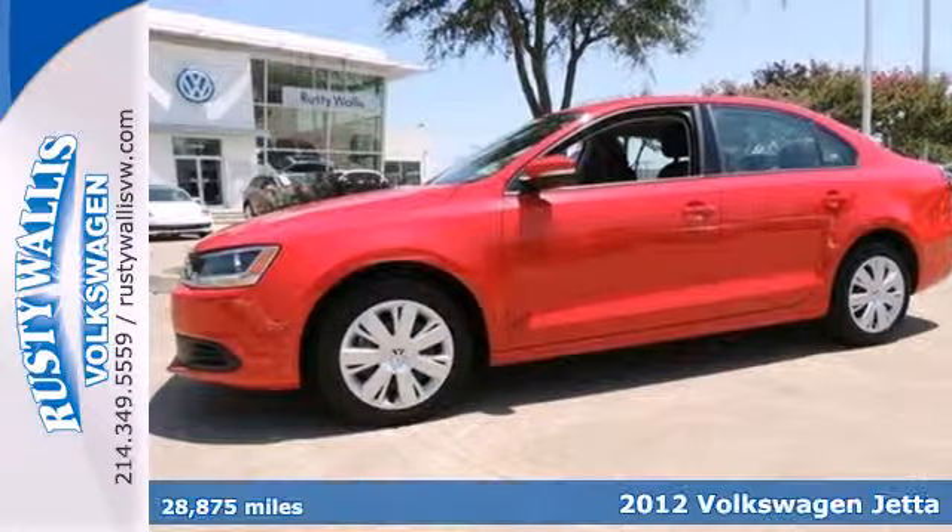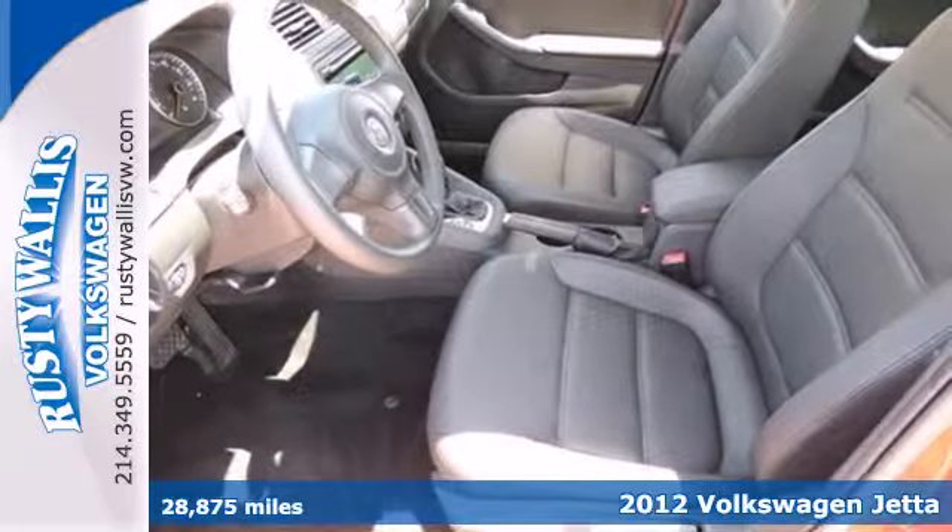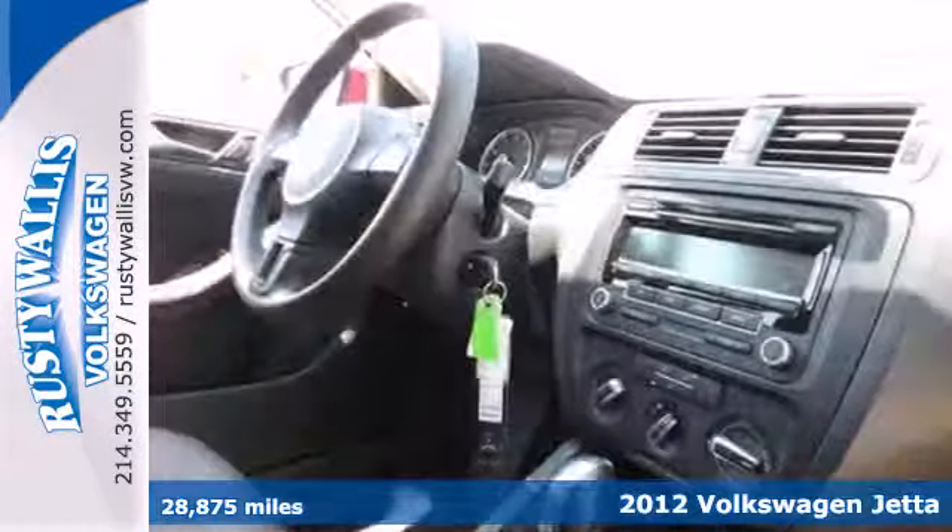It's a 2012 Volkswagen Jetta sedan. With its strong name in the auto world, this Jetta will satisfy you on multiple levels.